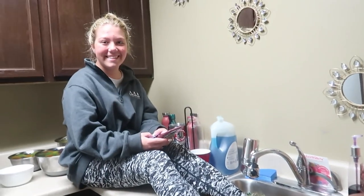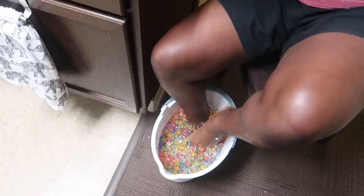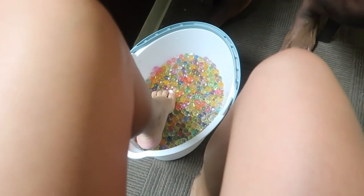Orbeez! I'm a princess. Maddie, try it — seriously! Oh my god, it's cold, it feels good after a while.